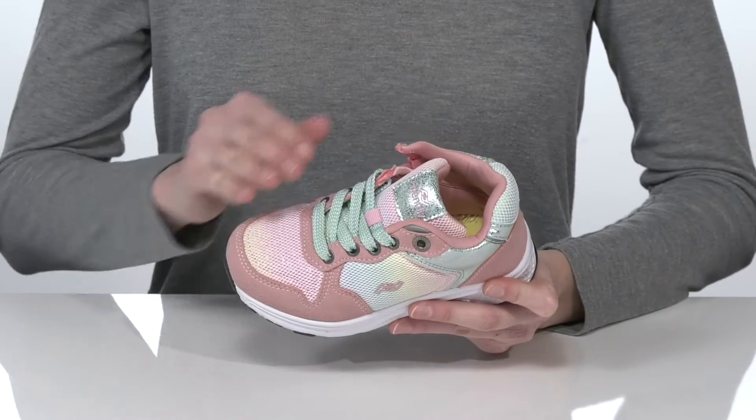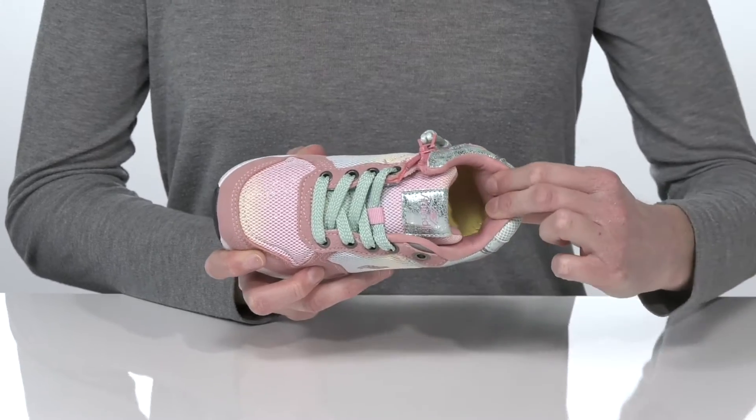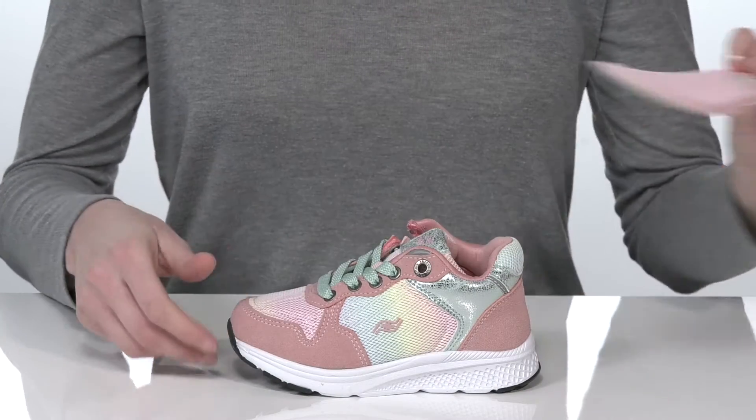These shoes feature fun and fabulous designs that all kids will love. This is the Peach Metallic pair. They have a functional lace-up closure, giving them a sporty look and allowing your little one to tighten up the fit.